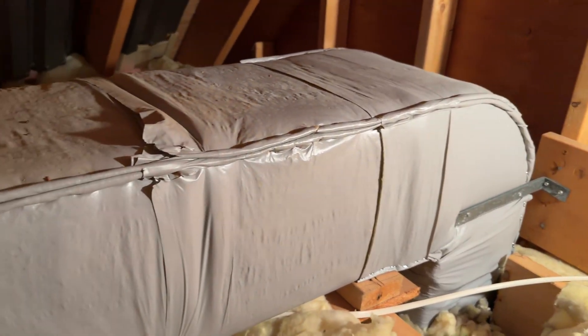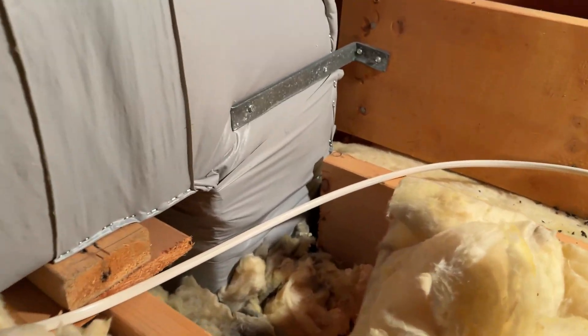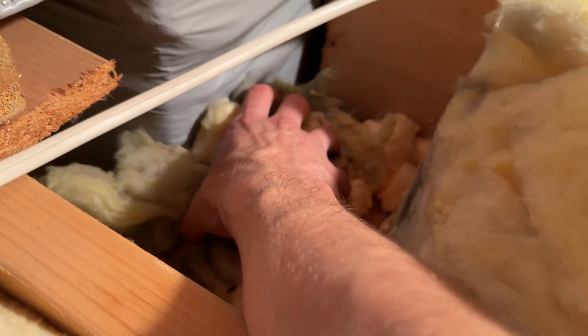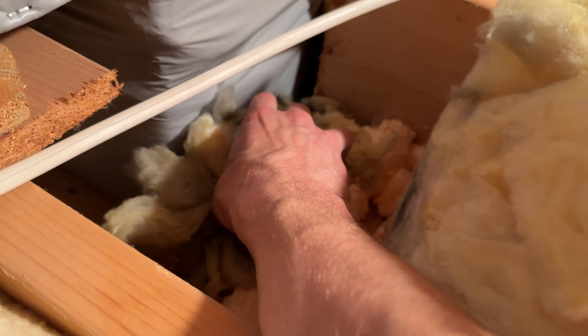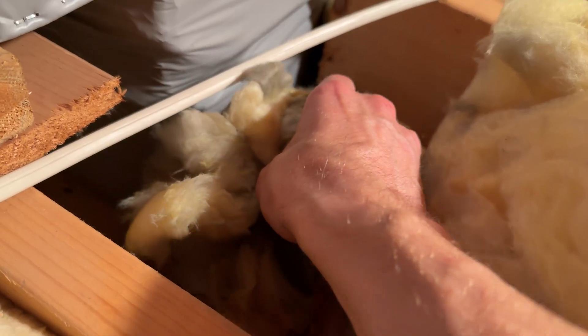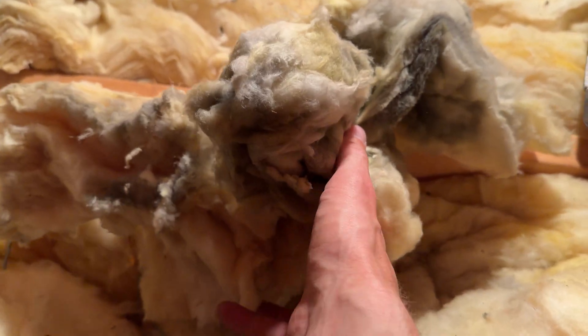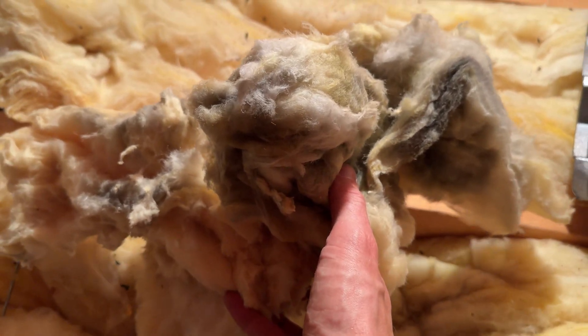There's ductwork going through the sealing plane here. If there's a chase next to the ductwork they have to flash and seal it from above — there's a big gap between the ductwork and the ceiling plane. You can see over the many years how dirty this fiberglass gets from all the air that's been passing through.